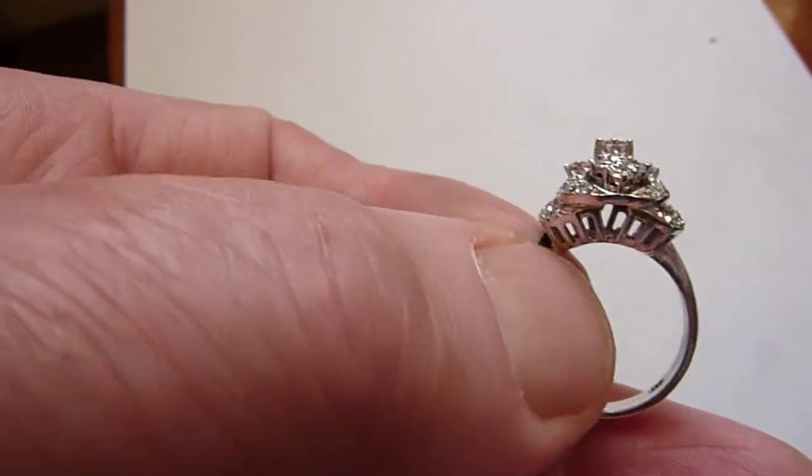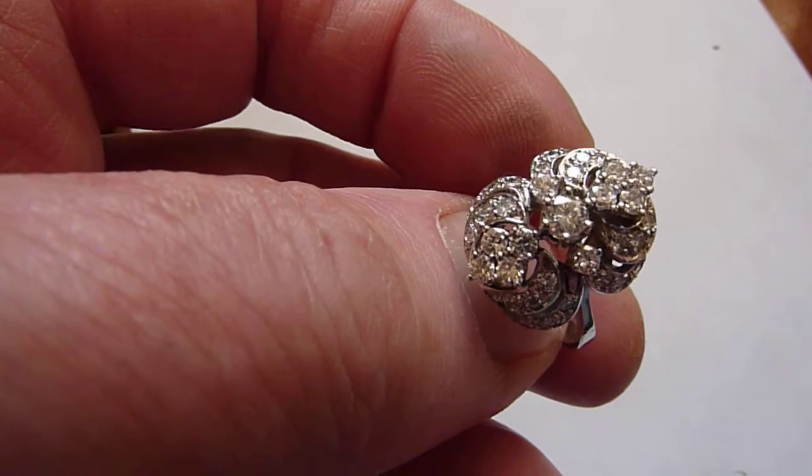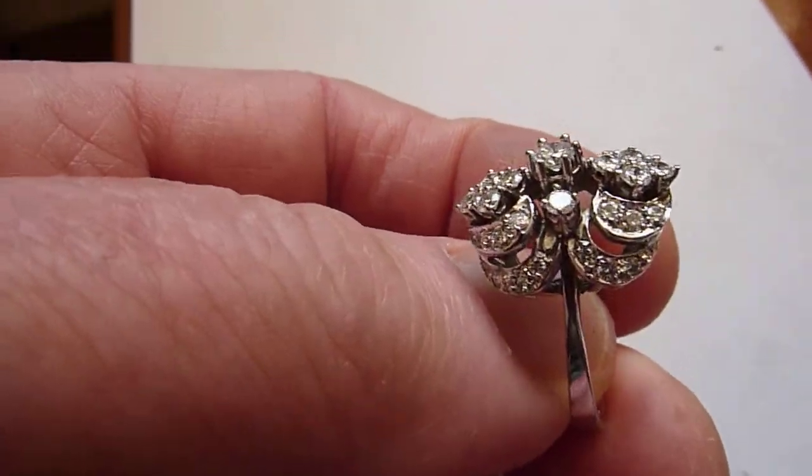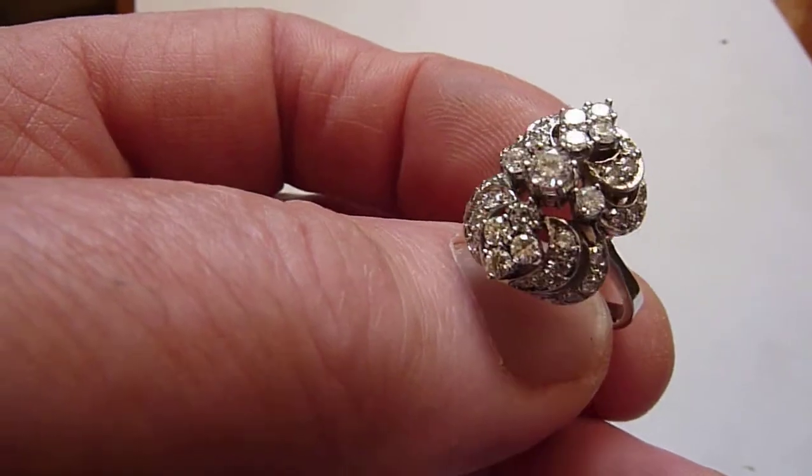Lovely condition — it doesn't look to have been worn much at all, and it is an in-between size between L and M. Really beautiful large ring this. Nice piece.